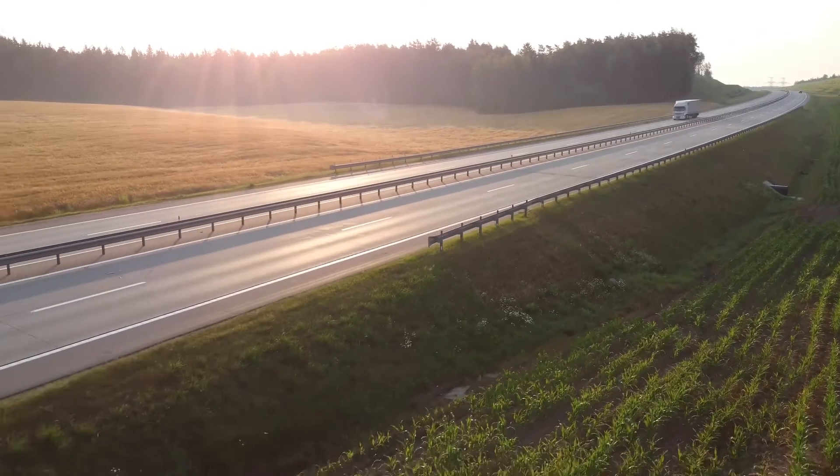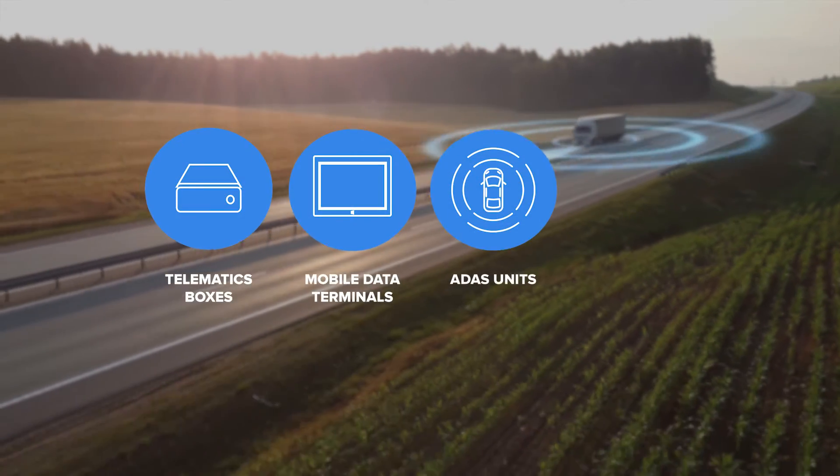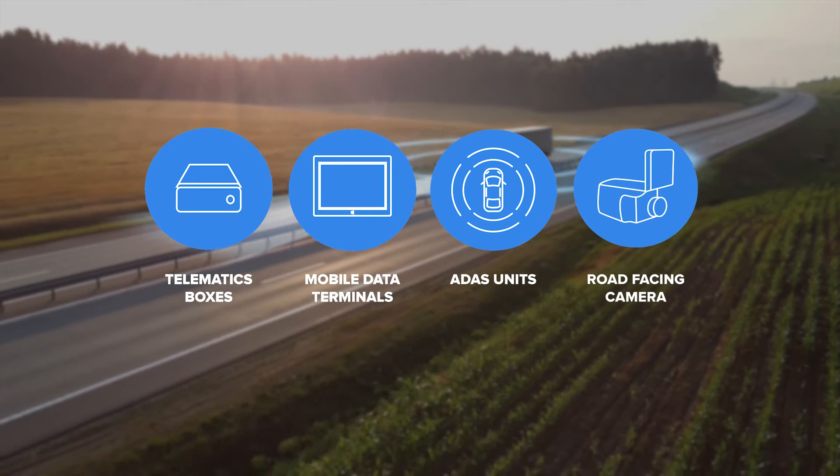CPI FS10 works with the solutions and devices you already have and can be integrated with telematics boxes, mobile data terminals, ADAS units, road-facing camera, and a variety of sensors.